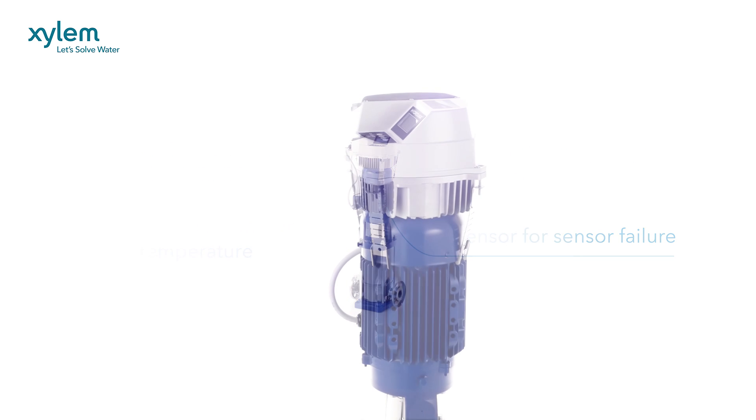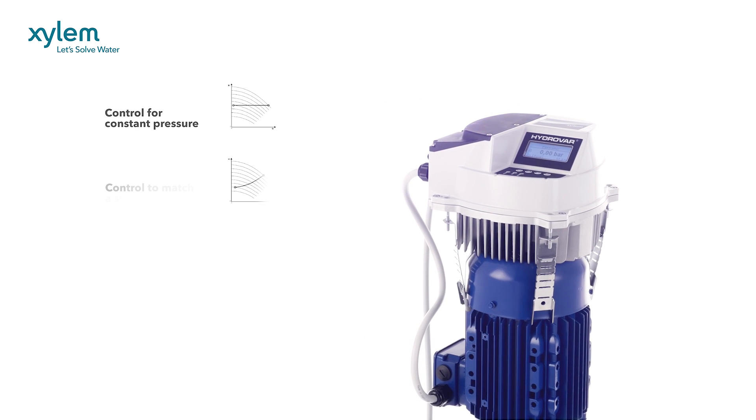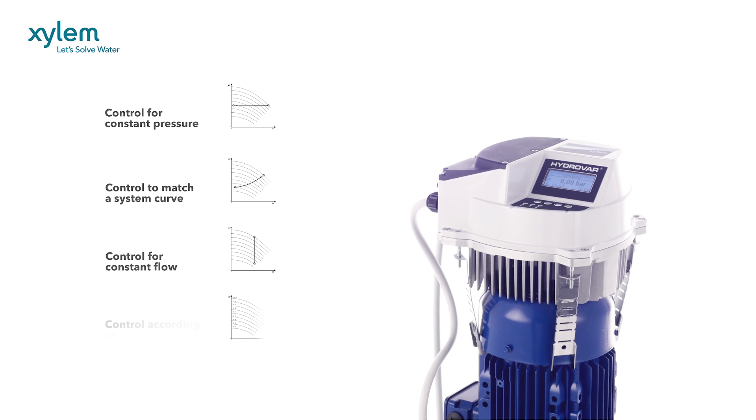A range of controls allow you to match your desired system requirements, including constant pressure, system curve, constant flow and control according to an external signal.